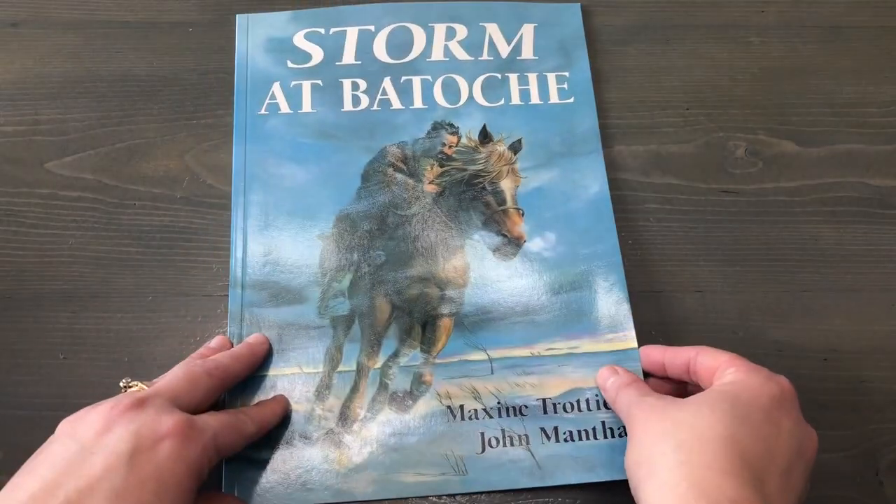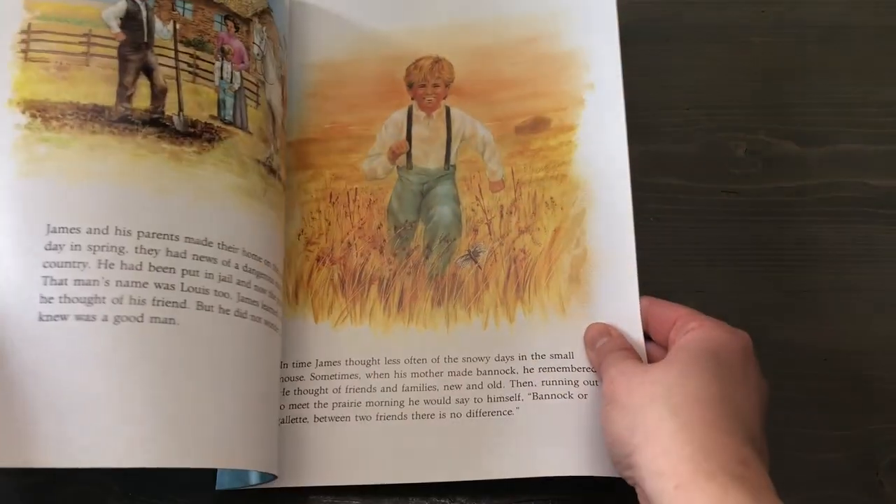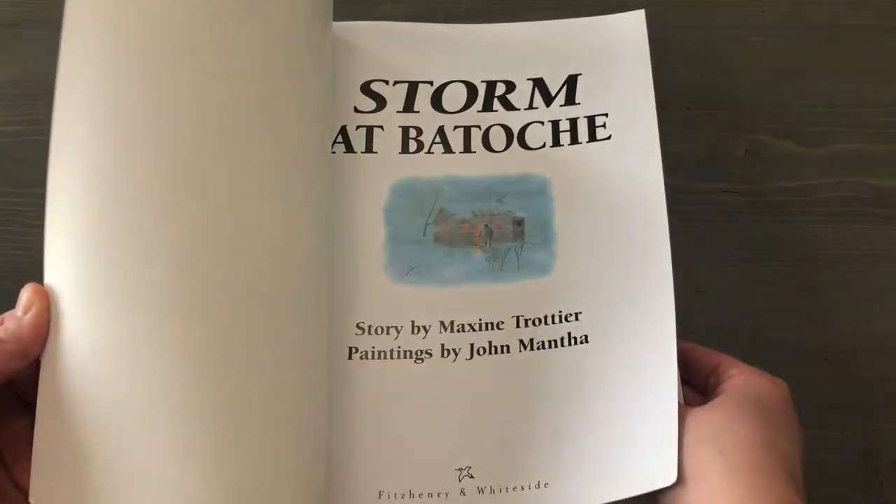Next is Storm at Batoche by Maxine Trottier and John Mantha, a very famous Canadian content creator for home education. This is a story about a boy who gets lost in a snowstorm and a man called Louis finds him — it's about their experience together and his kindness. And of course at the end it is Louis Riel, a very famous Canadian.